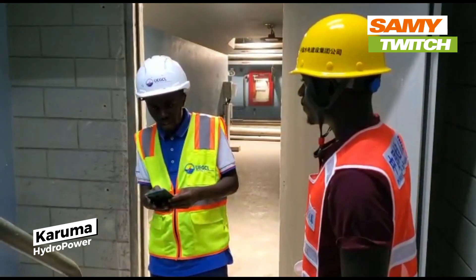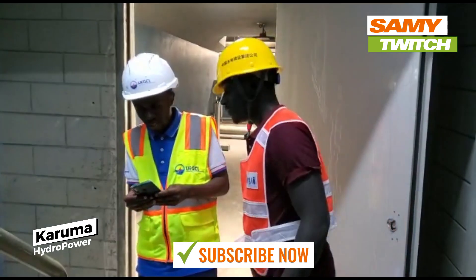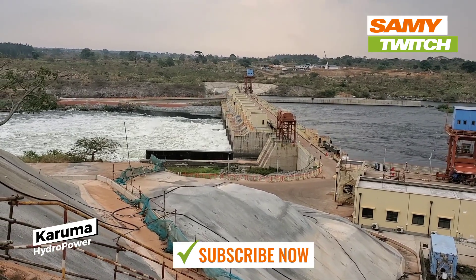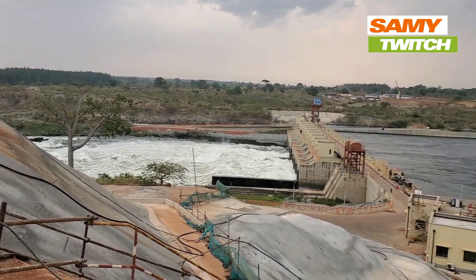The guide explained the various components of the dam, including the turbines, generators, and transformers. We were fascinated by the intricate workings of the dam and the advanced technology used to generate electricity in Uganda.